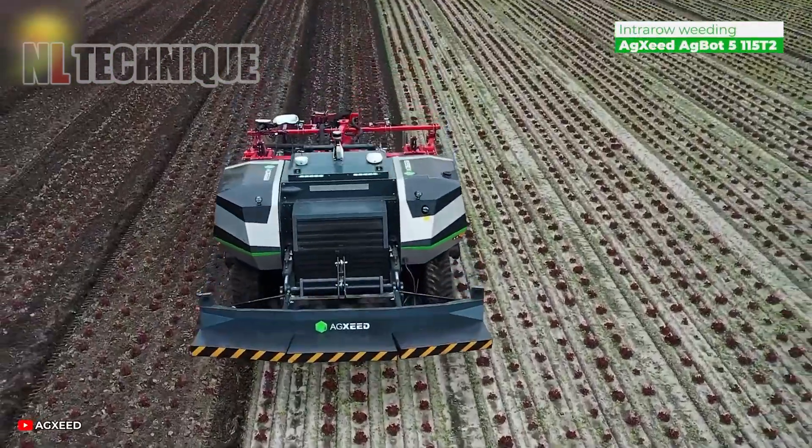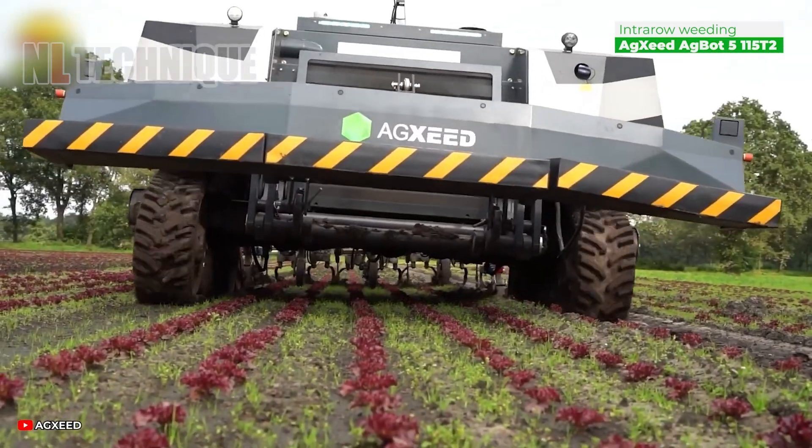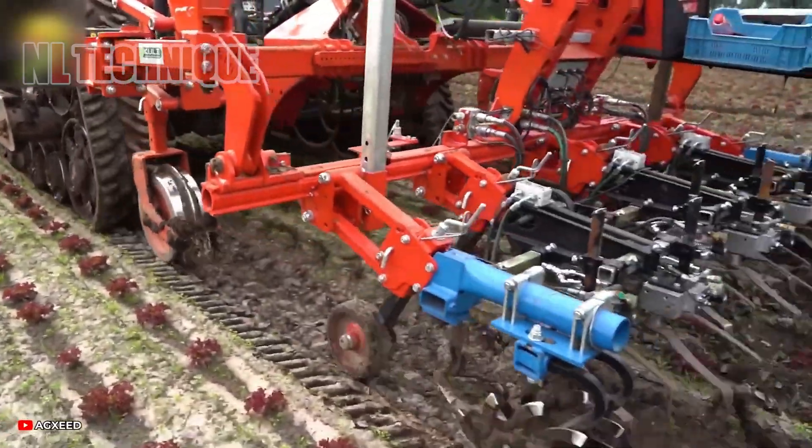In wet conditions, lighter machines minimize soil compaction. Therefore, AgBot swiftly switches to internal rail mode to weed lettuce fields.